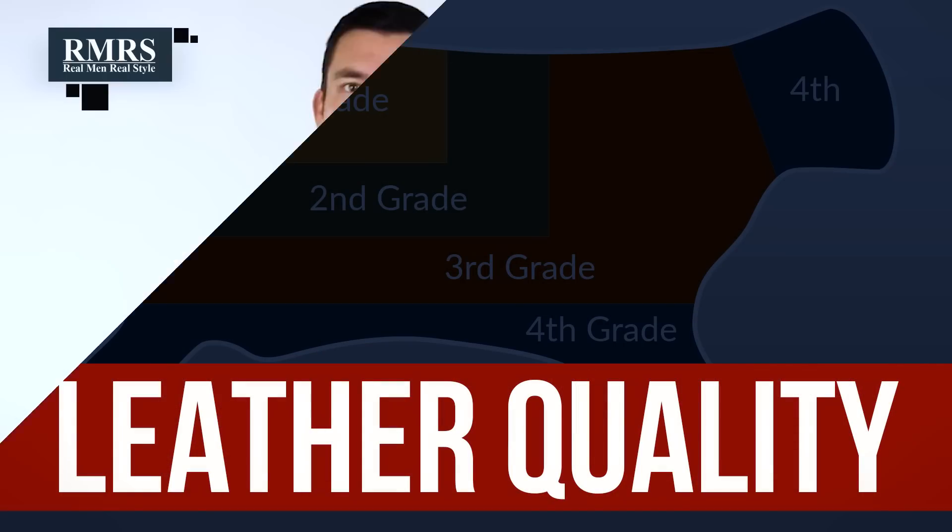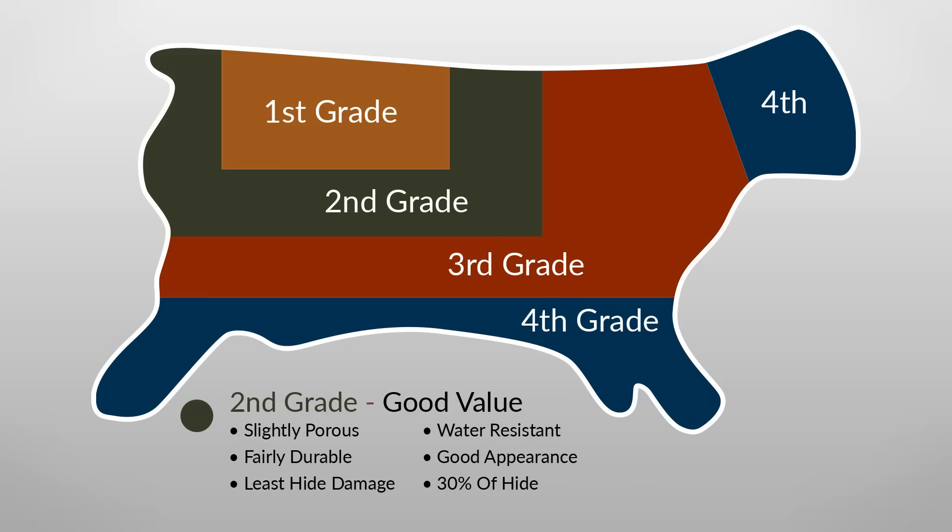Let's talk about leather quality. Leather quality is determined by the overall durability of it and the lack of blemishes. Those two things are going to oftentimes determine whether it's a first grade, second grade, third grade, or fourth grade quality leather.